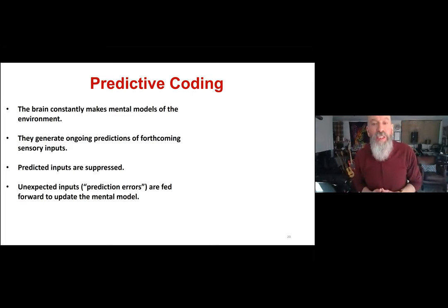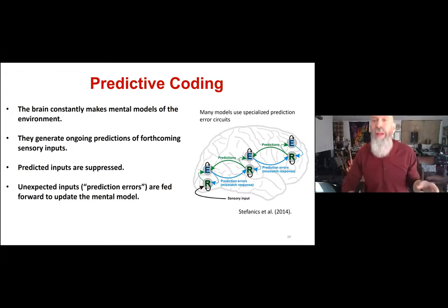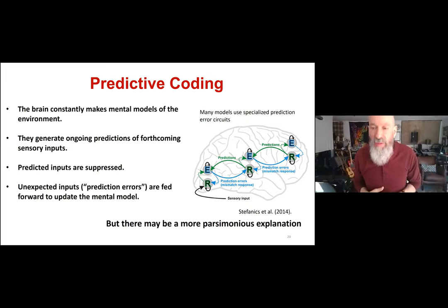This allows the brain to suppress full processing of predicted inputs — since predicted inputs are by definition not very informative, and the brain can't process every incoming sensory input without being overwhelmed. Unexpected inputs — prediction errors — are fed forward to update the mental model, because by definition they are informative. There's a lot of behavioral evidence for predictive coding, but how it's implemented in the brain is less clear. Many models use specialized prediction circuits at every level of cortical processing to detect the mismatch between prediction and input.